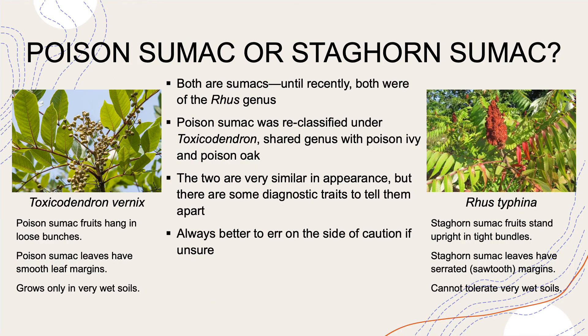Now that we're all scared of poison sumac, maybe we should know that it can be easily confused with a few other sumac species, notably staghorn sumac. Both are sumacs, and until recently both were in the Rhus genus, which has cashew trees and mango trees. Poison sumac was recently reclassified under the genus Toxicodendron, which is shared with its relatives, poison ivy and poison oak. Poison sumac and staghorn sumac are pretty similar in appearance, but there are some diagnostic traits to tell them apart.